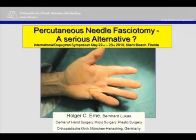Is percutaneous needle fasciotomy a serious alternative to treat Dupuytren's disease?